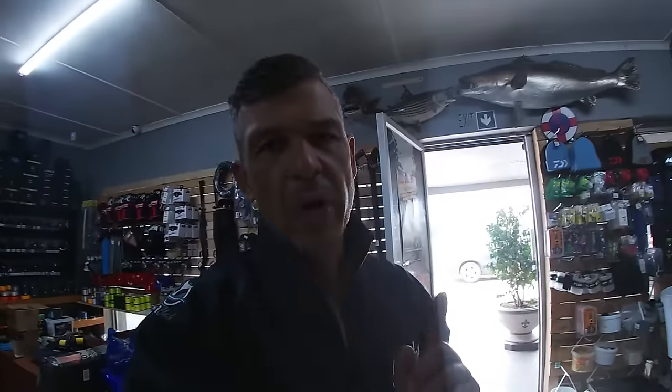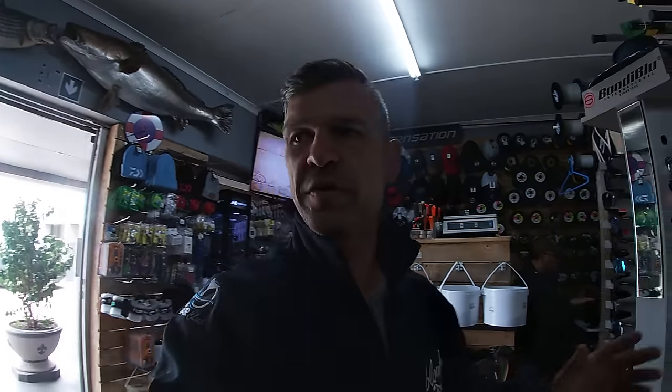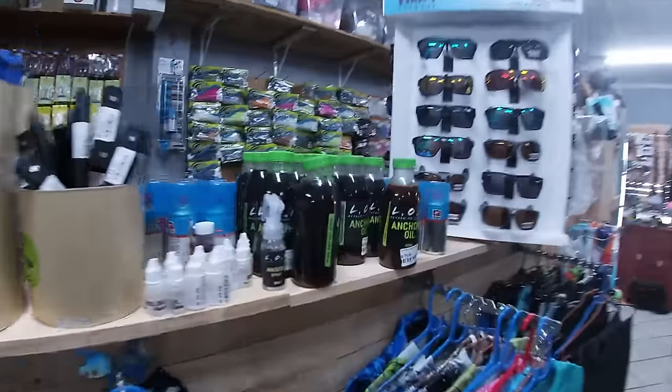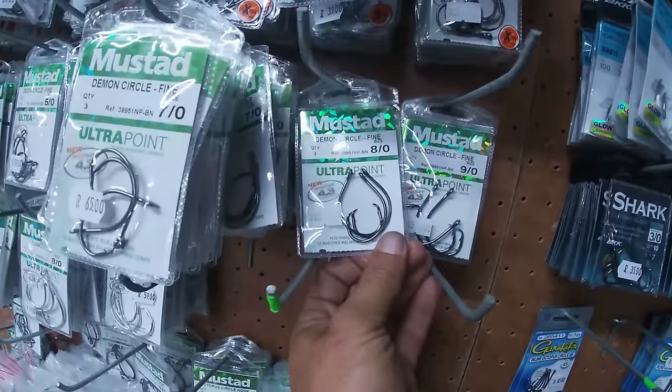Before I head to Witsand there's one more stop I have to make, and that is at Extreme Fishing. I need a new cast net, hooks, sinkers, and swivels. They've got four-foot nets, six-foot nets, and lightweight buckets. For bait I use my Lock fish meal mixed with anchovy oil — I'll show you later. The hooks I'm going to be using are the Mustad Demon circle hooks — a 6/0 for live bait.